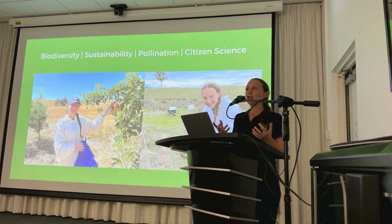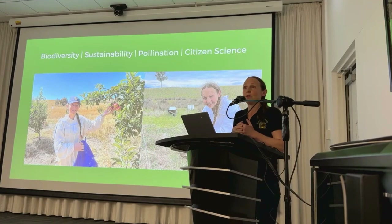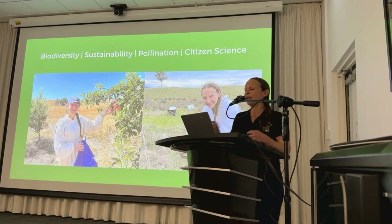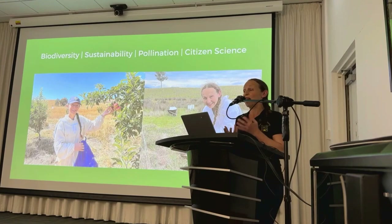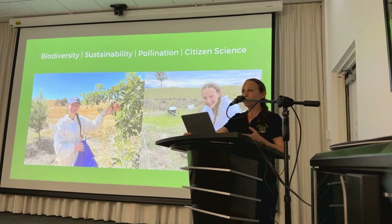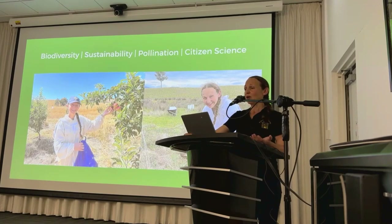My name is Helen and I'm honoured to be your presenter tonight. As a passionate beekeeper and member of the Victorian Apiarist Association, I'm really thrilled to share my knowledge and experience with you. Tonight I hope you'll gain valuable insights about the importance of pollinators and learn how you can help them by creating habitat in your own backyard. I've got three simple calls to action that will be the overarching lessons for tonight.